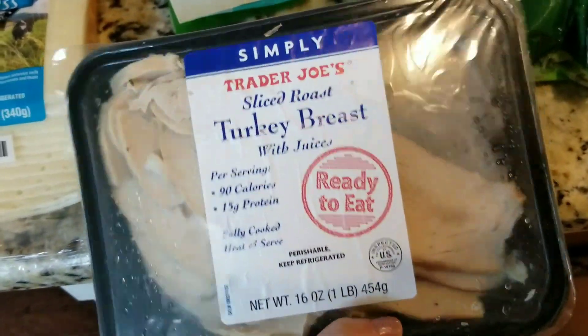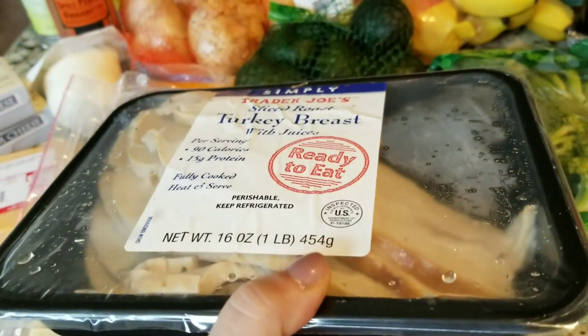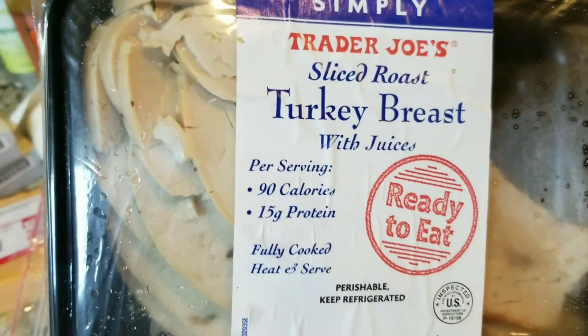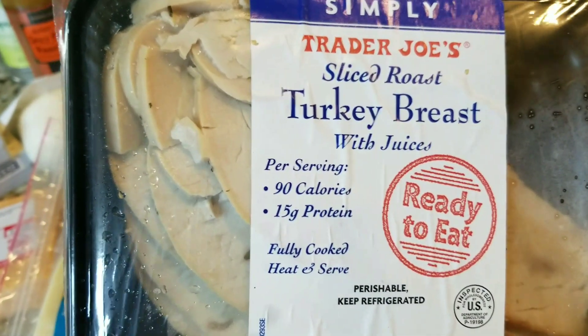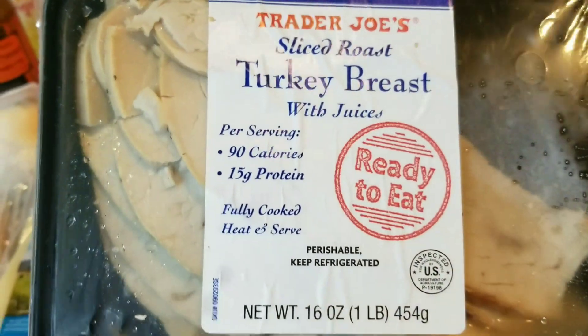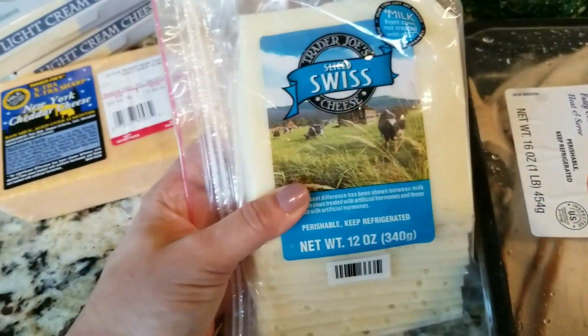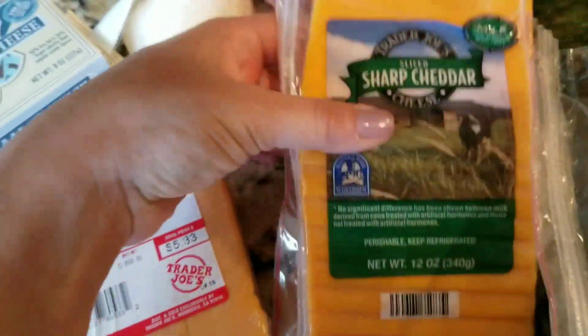Then turkey breast. My husband really likes the Trader Joe's sliced turkey breast — nice thick slices and it's really real turkey. Sometimes turkey meat in the deli is full of nitrates and you can just taste the sodium coming out of them and they're almost a little slimy. But this one is nice thick turkey slices fresh from the turkey breast. So he really likes them on sandwiches. I got some Swiss cheese and some sharp cheddar slices because that was on my shopping list.